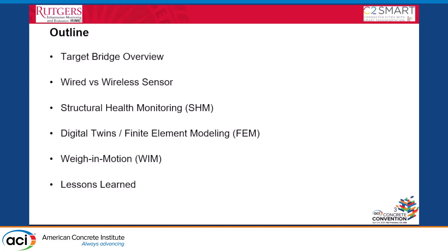This is the overview of our project. Because we are still working with the agency, we cannot say exactly what this project is about. We'll talk about how we have been using different data fusion approaches to better understand the structure — covering the bridge itself, sensor types, structural monitoring, digital twin or finite element modeling, weigh-in-motion, and lessons learned.